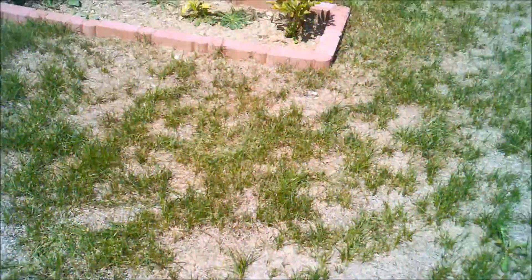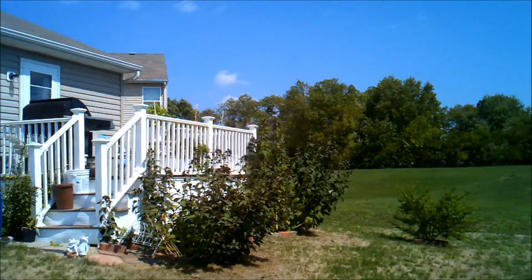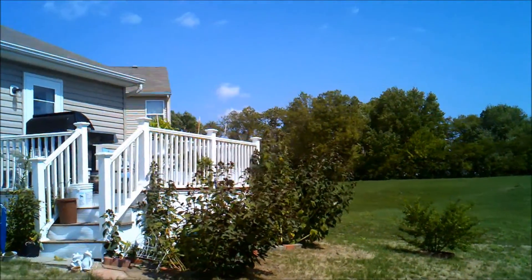Not much going on here. Some dry ground. Up there is where my aquaponics, hydroponics, and buckets are.